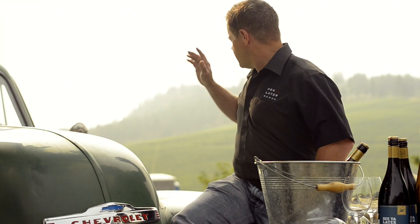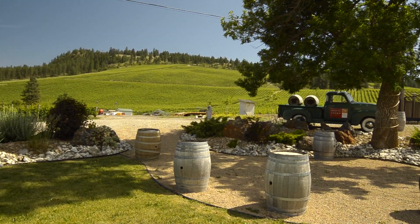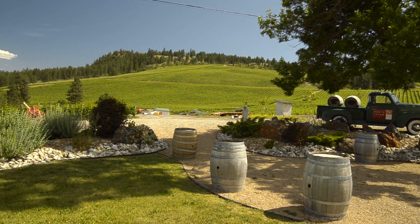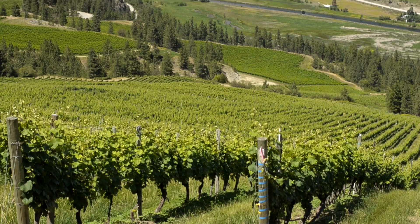As you can see behind me, that entire bank up there is basically Gewurztraminer. We love it for Gewurztraminer — it really provides that cooler location and longer hang time because flavours take time for development.